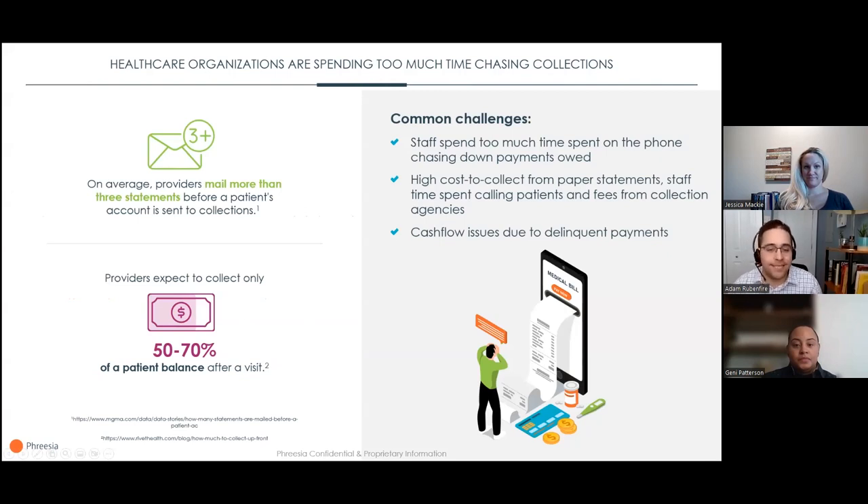Collecting on patient balances can be a costly challenge. It takes a significant amount of staff time, money, and other resources. Healthcare organizations working with traditional, sometimes antiquated processes are often mailing more than three statements to try to get patients to pay off their balance, often over a long period of time. That really adds up.